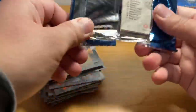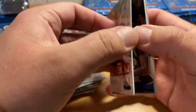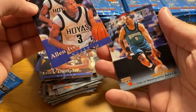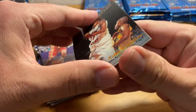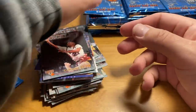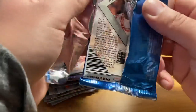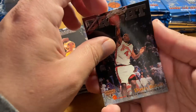Really curious to see how the vintage rookies that are in here are going to hold up. By the way, these are not sticky once you get them apart — then they're just nice and clean. But unfortunately the damage is done once you pull the cards apart.